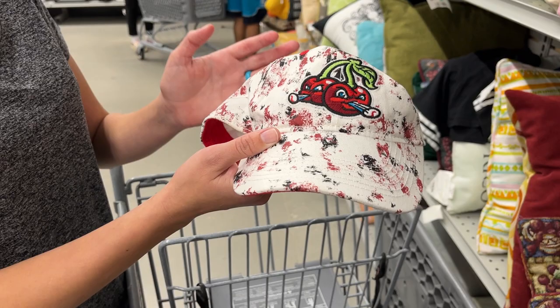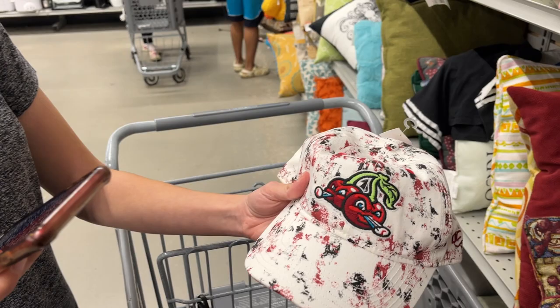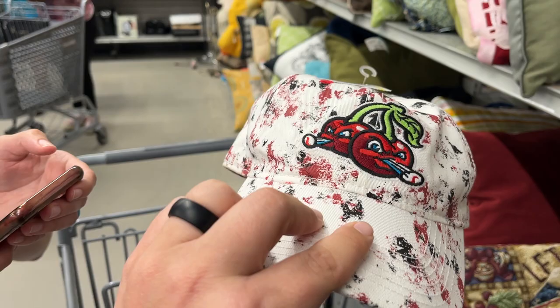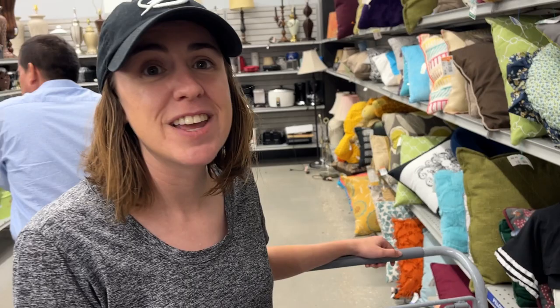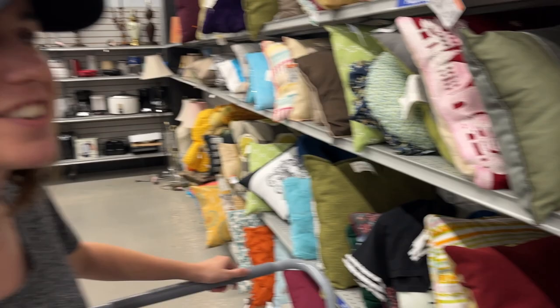To top that off, we got a minor league baseball hat — the Traverse City Pit Spitters out of Michigan. Minor league baseball teams have the best names. Definitely off to a good start.